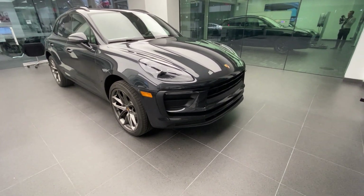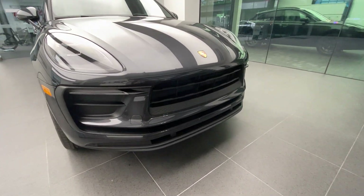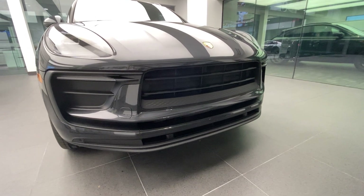We're going to start here with the front fascia. Porsche has redesigned the front fascia design of the new 2022 model. We see a more aggressively styled front bumper. Now, this is a Porsche Macan, not a Macan S or GTS — so look how sporty this front bumper design is.